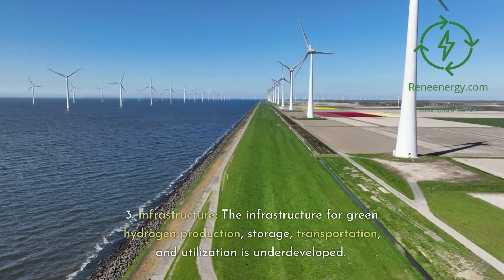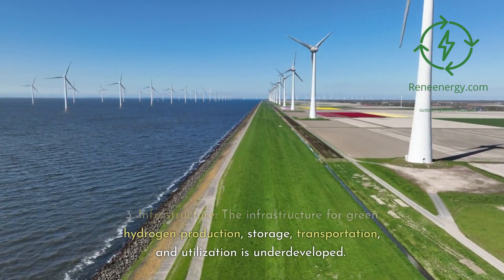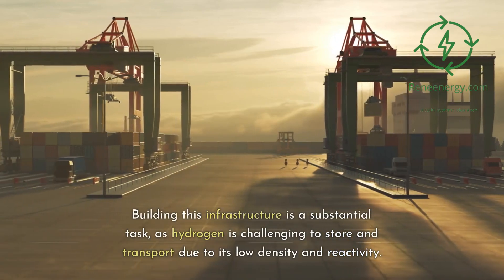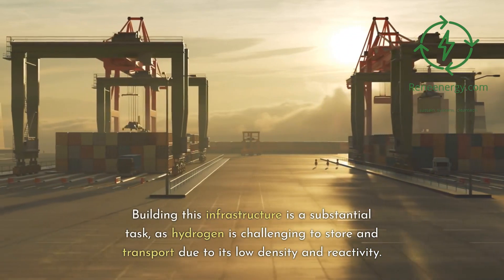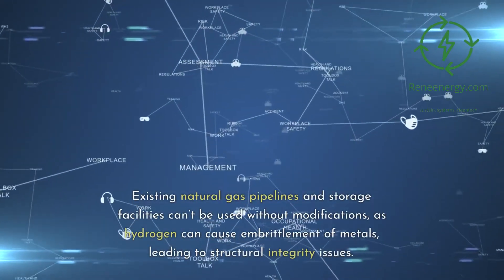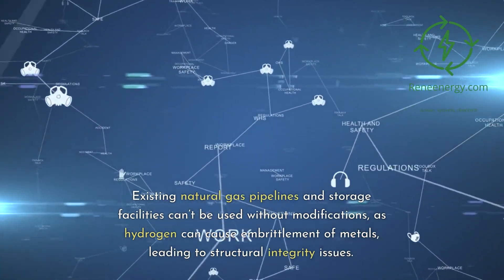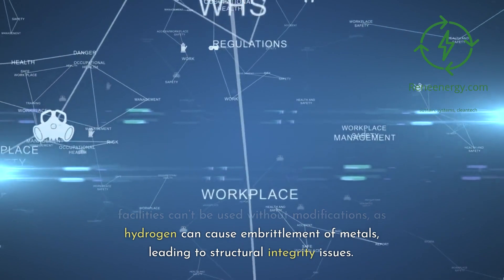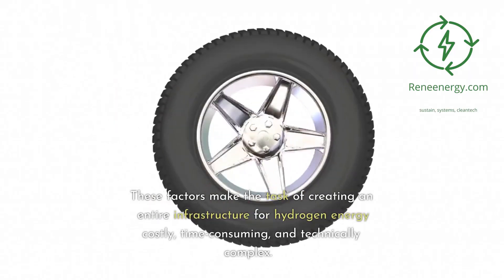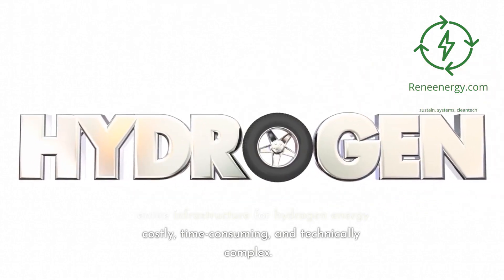3. Infrastructure: the infrastructure for green hydrogen production, storage, transportation, and utilization is underdeveloped. Building this infrastructure is a substantial task, as hydrogen is challenging to store and transport due to its low density and reactivity. Existing natural gas pipelines and storage facilities can't be used without modifications, as hydrogen can cause embrittlement of metals, leading to structural integrity issues. These factors make the task of creating an entire infrastructure for hydrogen energy costly, time-consuming, and technically complex.